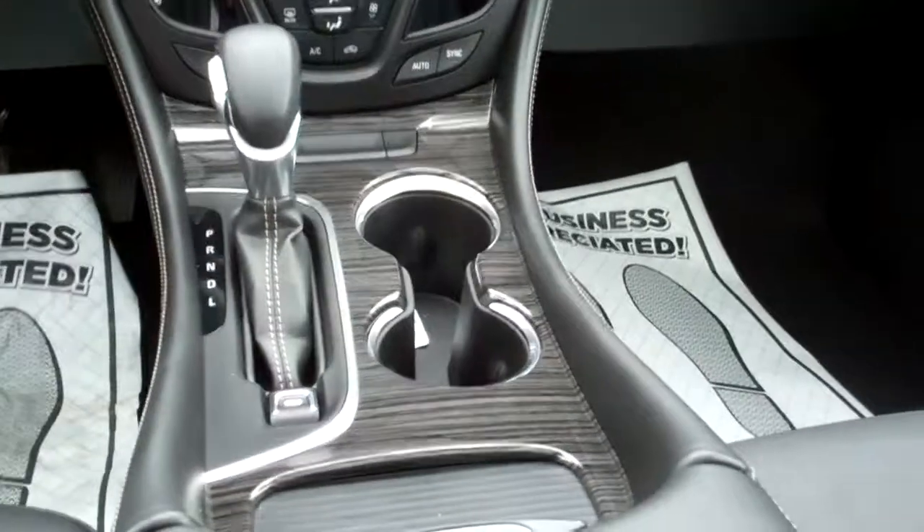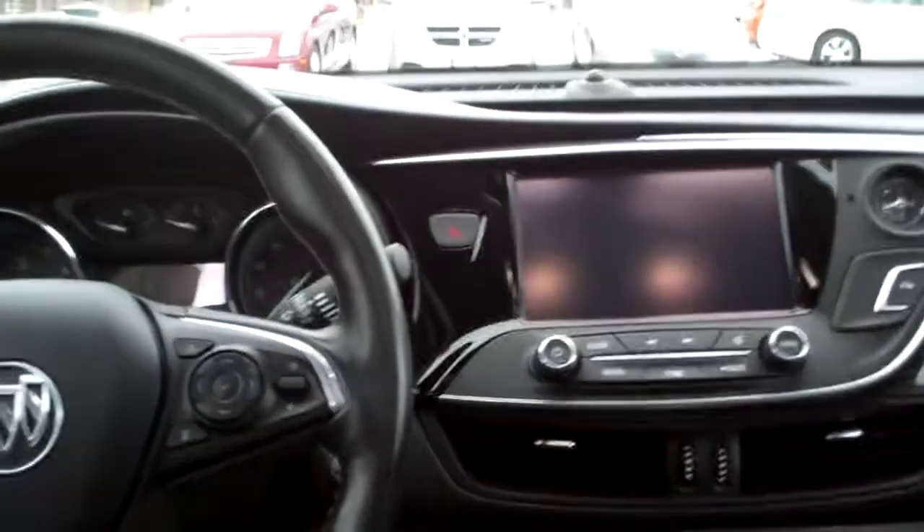Dual automatic climate control. Heated front seats. Auto shift, cup holders. Radio and cruise control on the steering wheel. Got that little analog clock there too — a little touch of class for Buick.